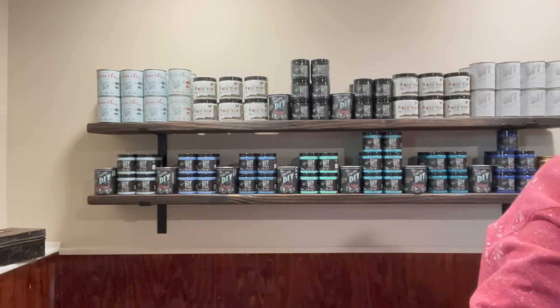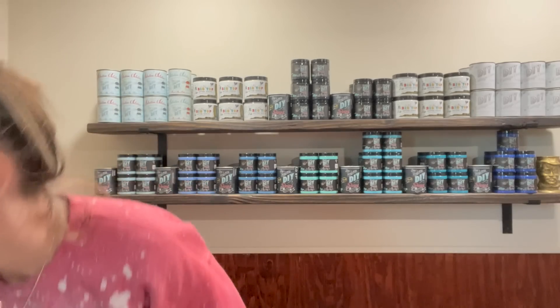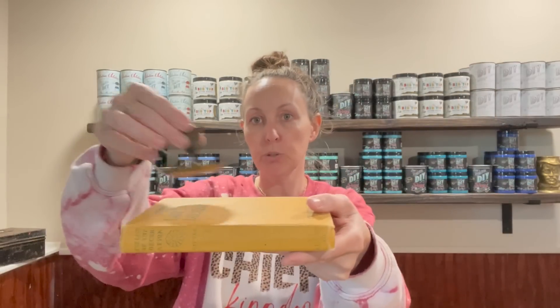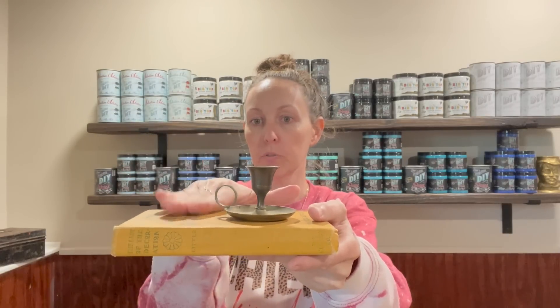Then I found a chamber stick — I always find chamber sticks there. Look at how cute this one is though — it's a mini! I've found the big ones but I've never found a little mini like this. It was $1.98. So stinking cute to set on a book stack with a little like bundle of greenery or flowers next to it — so pretty.